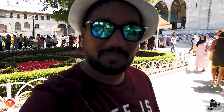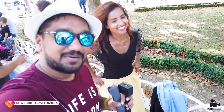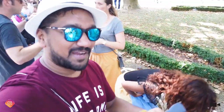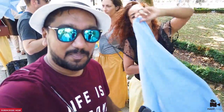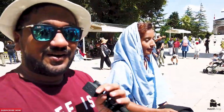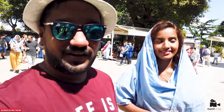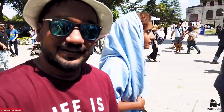We are now out of the Blue Mosque. If you are coming to the Blue Mosque, put your proper clothes on. At the entrance you will get a skirt and a top for free. This is our hotel behind us — only 500 meters away. There is a huge queue outside, let's check it out.